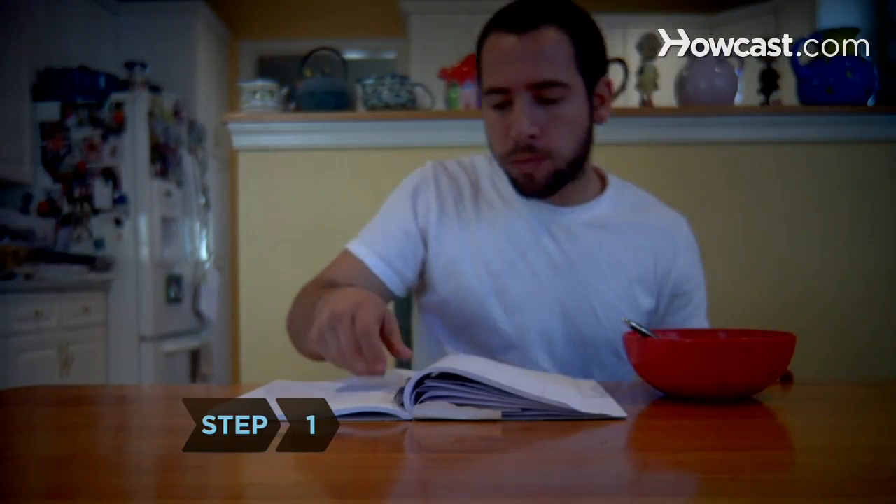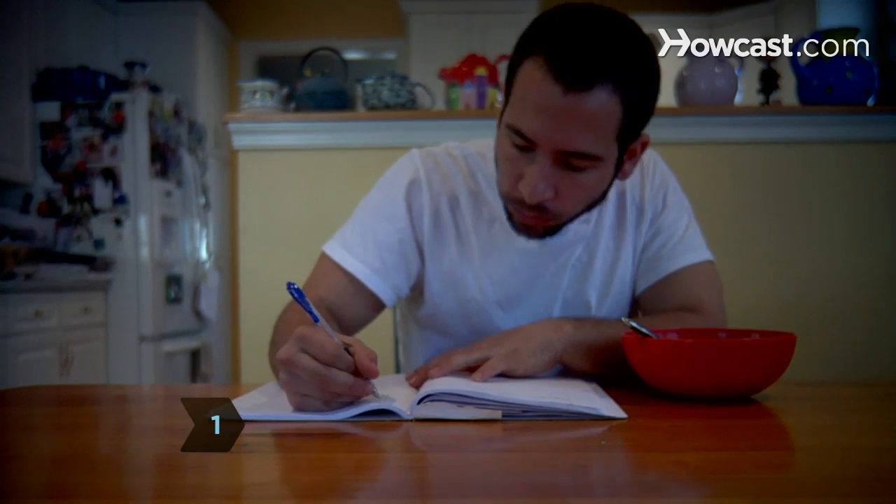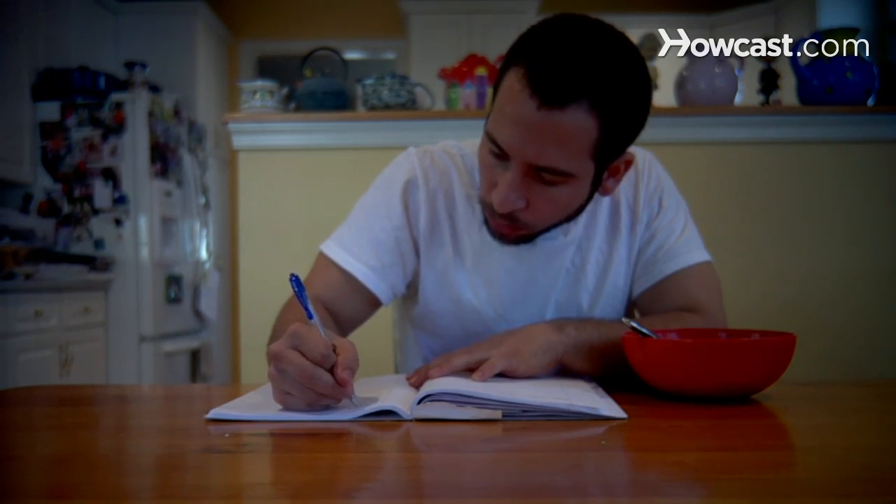Step 1. Count your calories and keep a journal of your intake. In order to lose weight, you have to burn more calories than you consume.